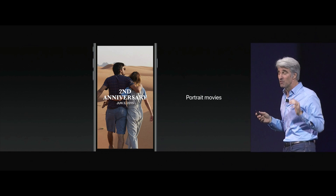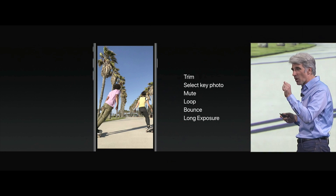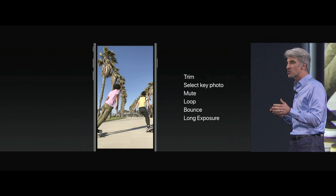You can now watch live photos in portrait, taking full advantage of the height of your display. You can trim your live photos — the video around the still — mark any part of the video as your key photo, and so much more.